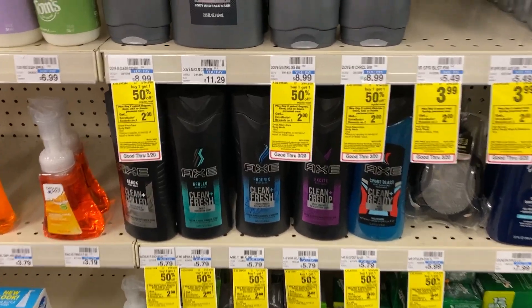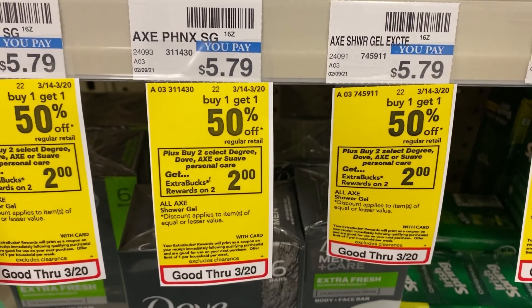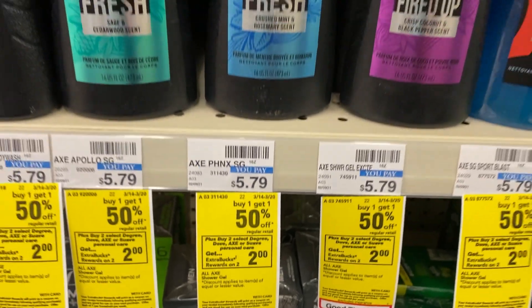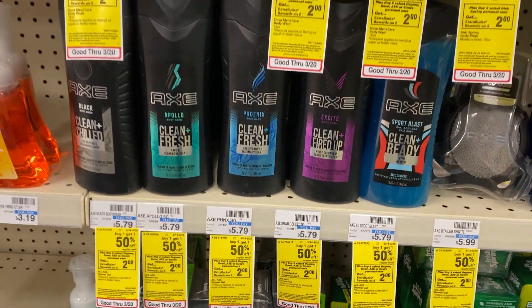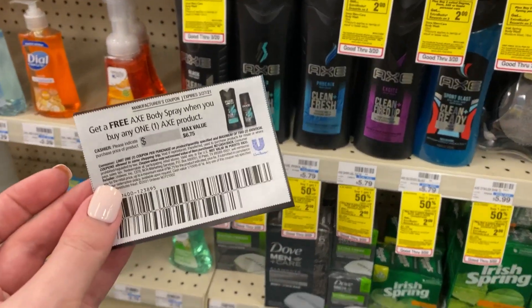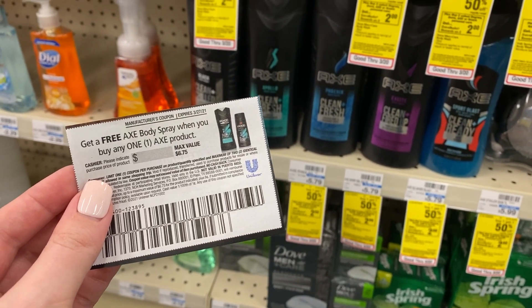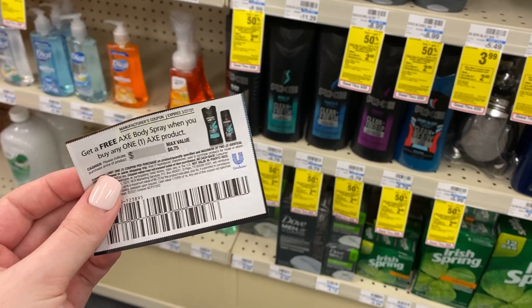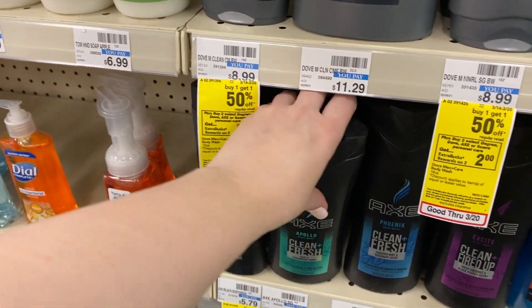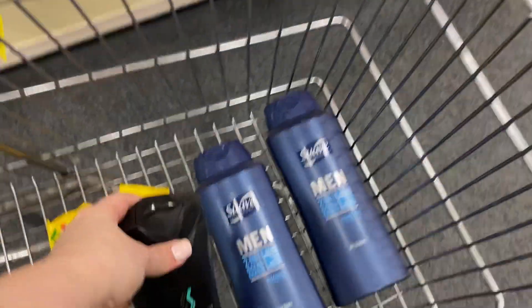Another really hot moneymaker this week is on the Axe. They're buy one get one half off — buy two, get a $2 extra buck on select Axe personal care items. We have a coupon from the 3/14 Unilever insert that says we get one free Axe body spray when you buy one Axe product, up to about $6.75. So we're going to grab one of these body washes for $5.79 and then head over and get our free body spray, and then I'll explain all the numbers for this deal.